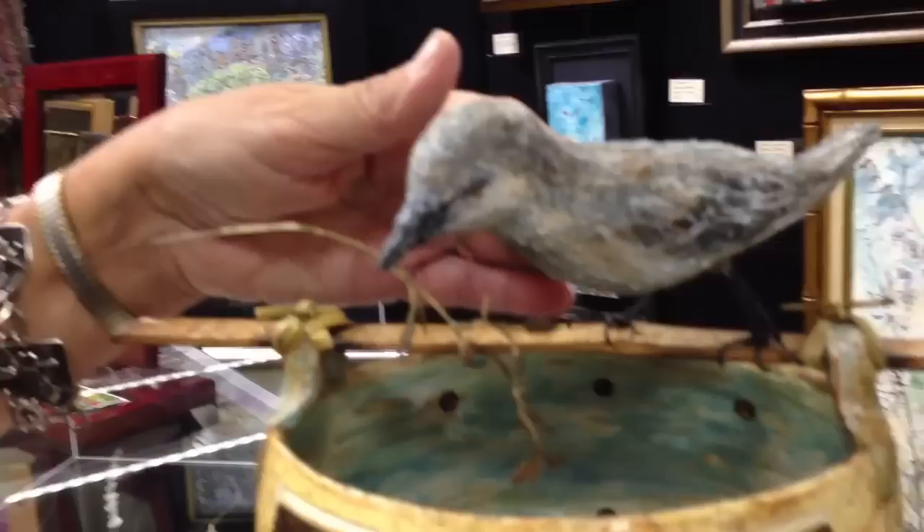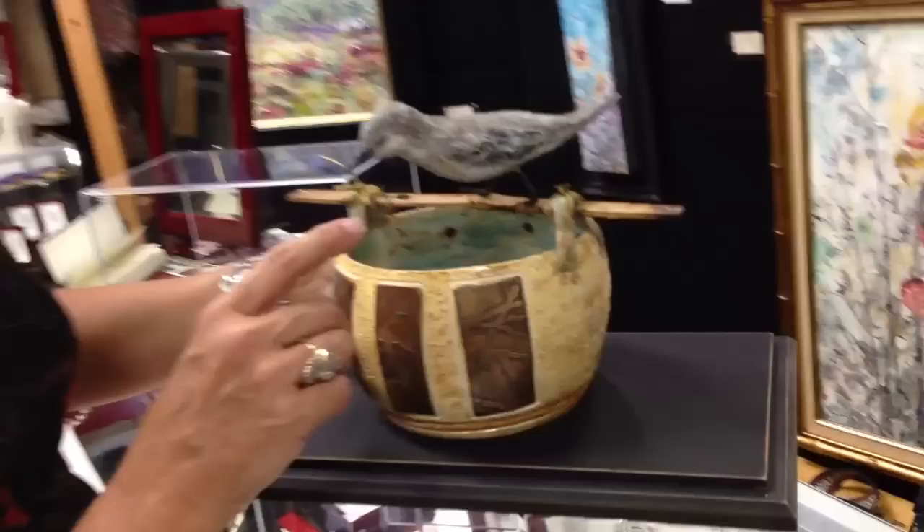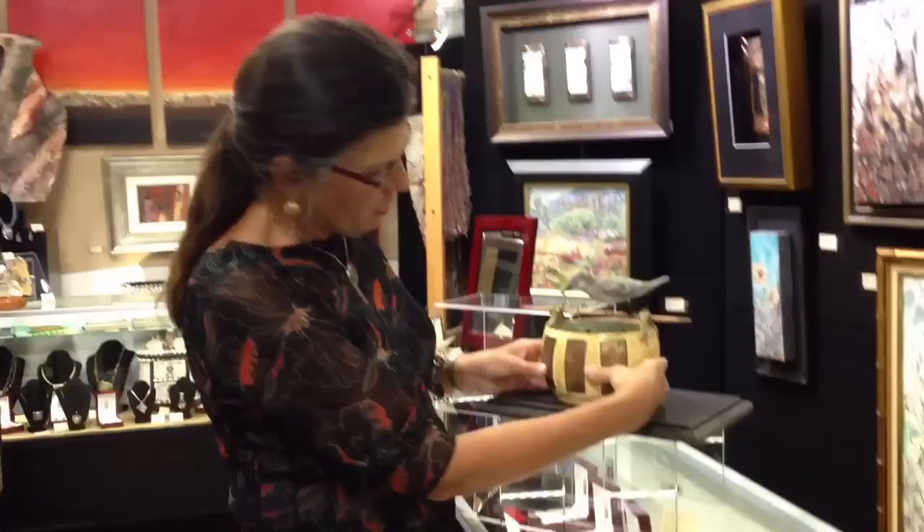The bird that you see on top is made out of newspaper and masking tape with a paper pulp top and then it's acrylically painted. The branch that you see here on the side is also a brass etching and I use a handsaw with a blade the size of my hair to saw that all out.